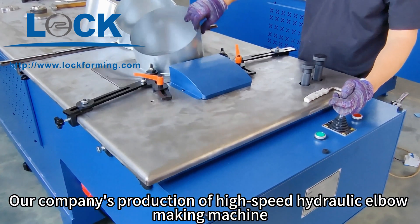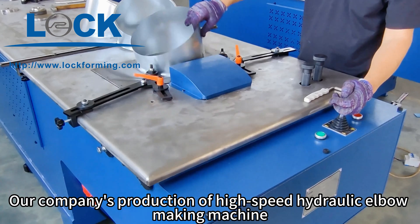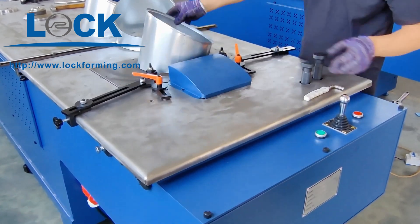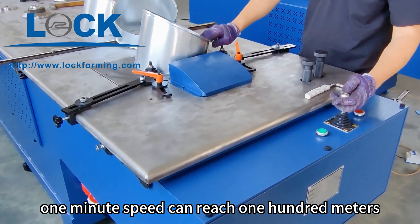Our company's production of high-speed hydraulic elbow-making machine. The whole machine adopts a full hydraulic control system. One minute speed can reach 100 meters.